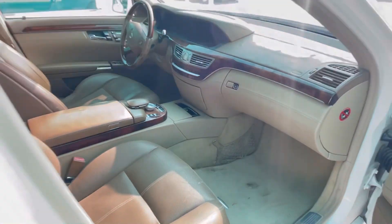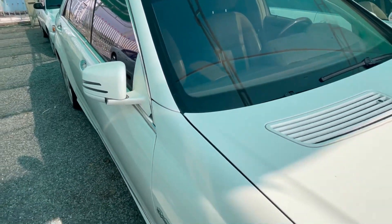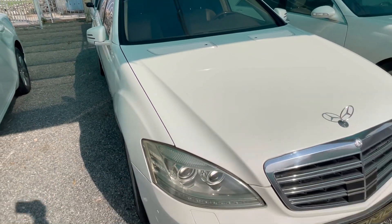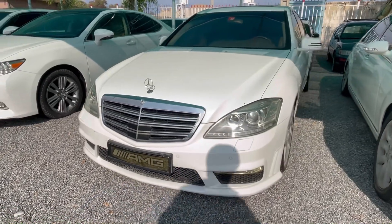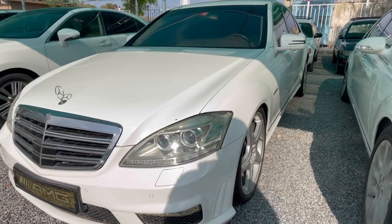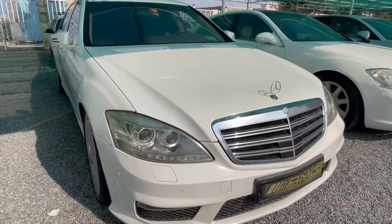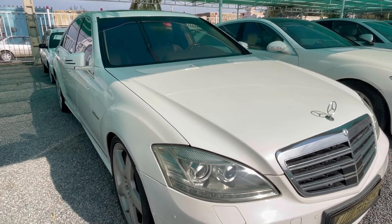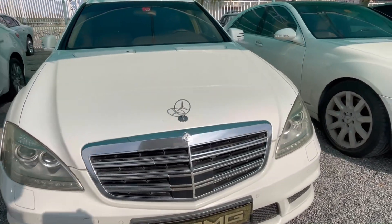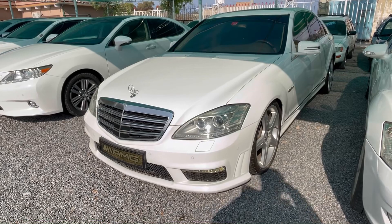This engine is called the Benz G-Class. The model is 2007. The price is 24,000 USD. These engines are owned by people of Arab countries and people of Iran. This engine is an excellent petrol engine and a great engine. In the description of this video, you can join and follow the channel.